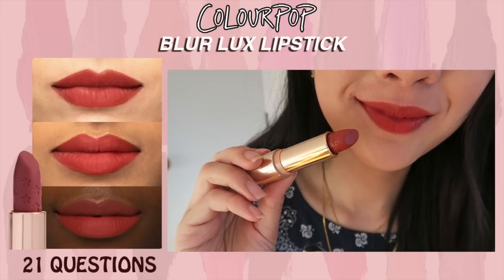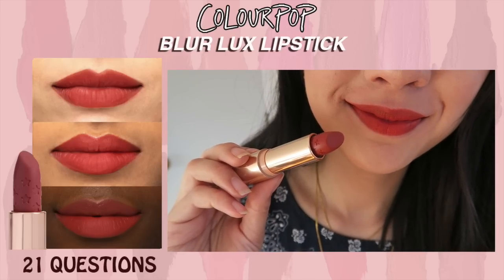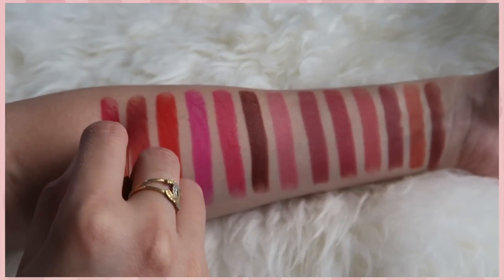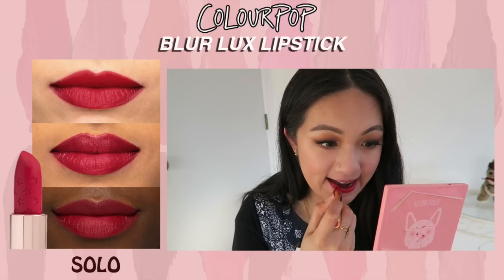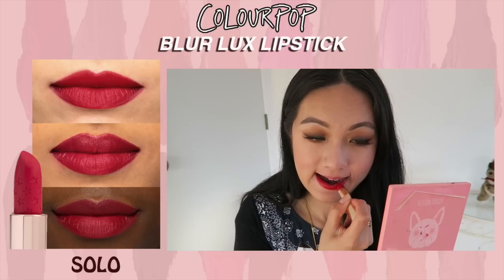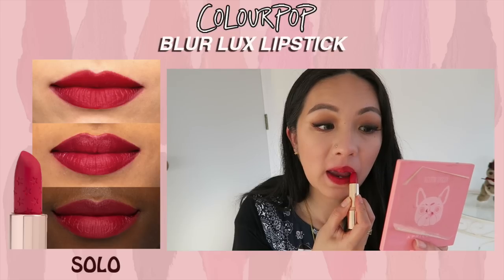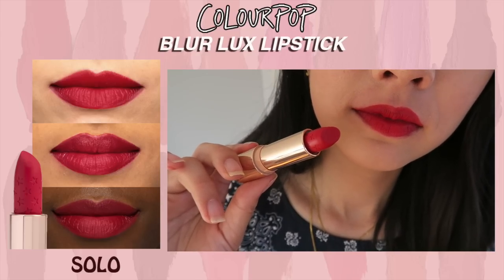The price is affordable and the colors are beautiful, which makes up for the inconsistency. Next is 21 Questions — a warm red nude shade, described as a burnt orange red, which I totally agree with. Then there's Solo — for some reason it makes me think of Han Solo or Jennie from BLACKPINK's solo song — but this is a raspberry pink shade and it's definitely very pigmented.